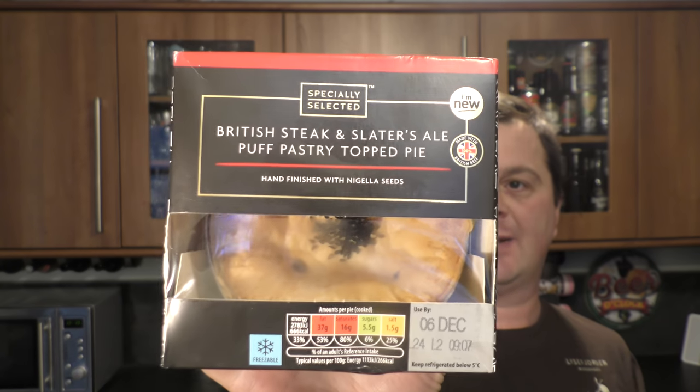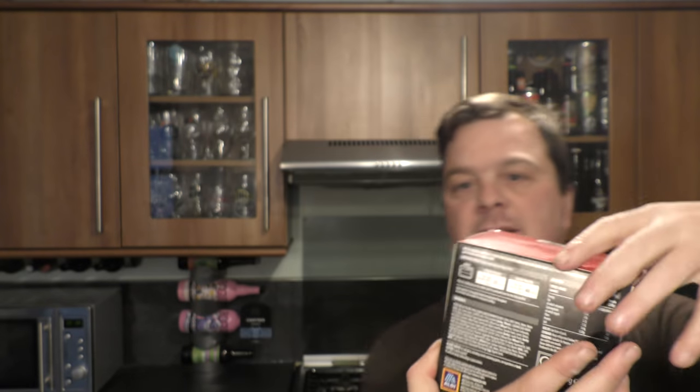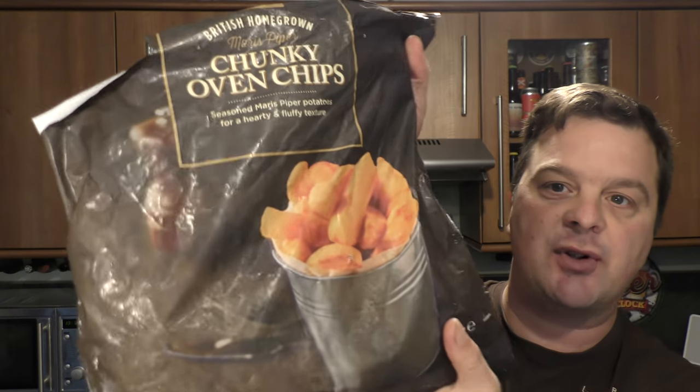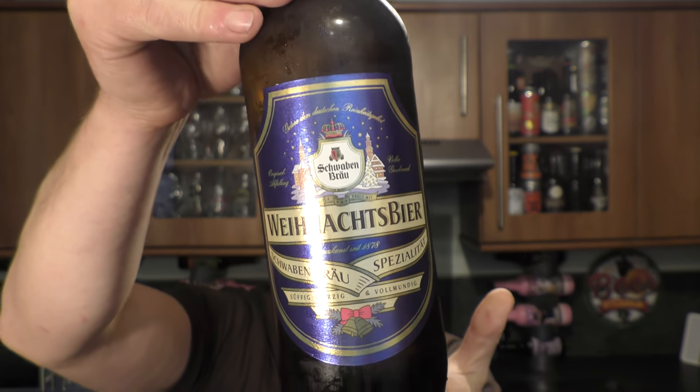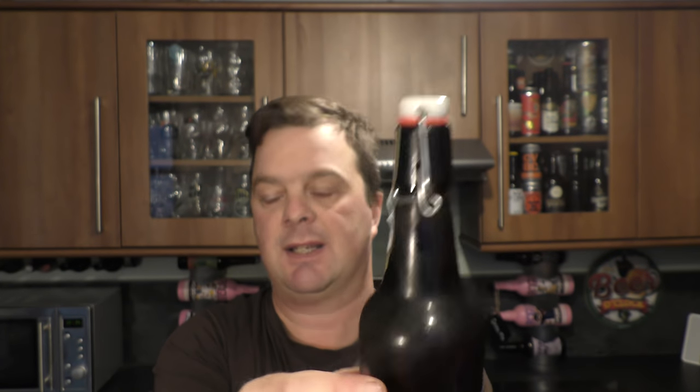It's beer and food o'clock on Real Ale Craft Beer. Today we're going to be pairing a British Steak and Slater's Ale Puff Pastry Top Pie from Aldi, with some of Aldi's Chunky Oven Chips. We have a Christmas beer called Wynorch Beer, Swarzenbrau Speciality — a Christmas Speciality beer from Germany, 5.5% ABV, with a swing top cap.